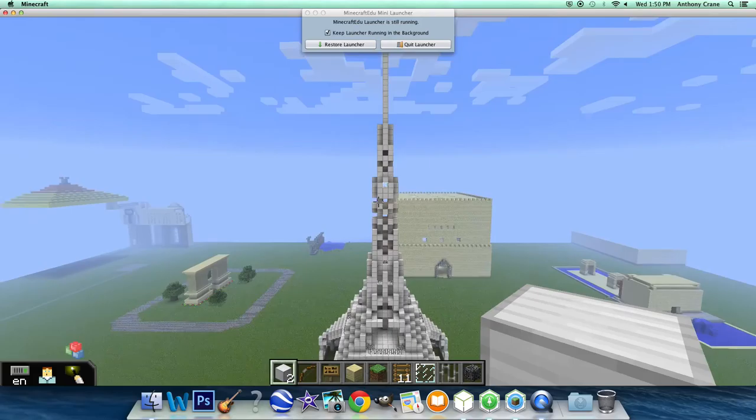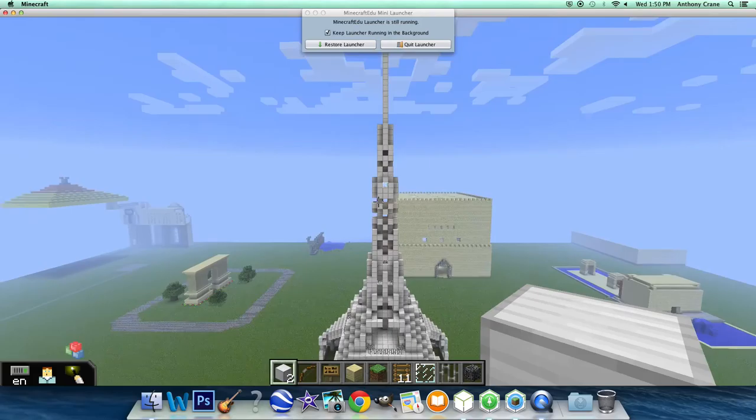The tower itself was actually meant to be temporary. Its original purpose was to be the opening arch in the 1889 World Fair, but was kept up due to the beauty of the modern piece.